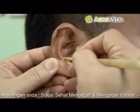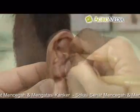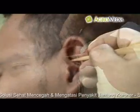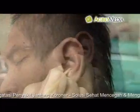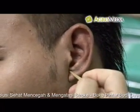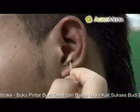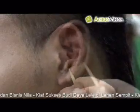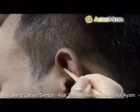Titik pusat saraf telinga untuk maag: pijat titik mulut lambung, titik lambung, titik pankreas, titik usus 12 jari, titik perut bagian bawah, titik kelenjar endokrin, titik kelenjar pituitari, titik kulit otak, dan titik saraf penyeimbang. Lakukan juga pemijatan pada titik yang sama di telinga kanan.